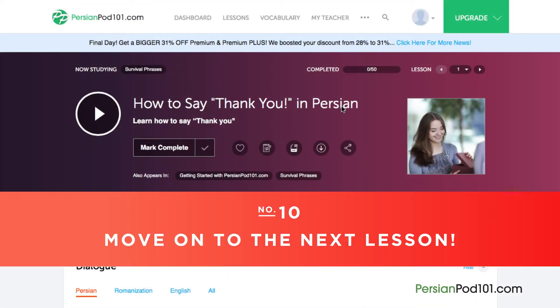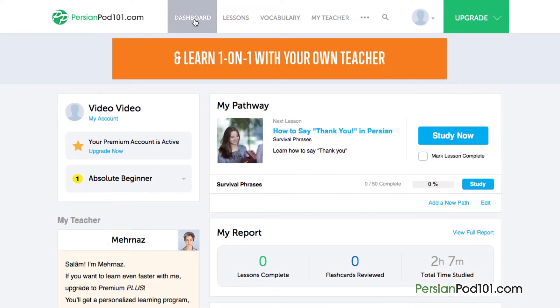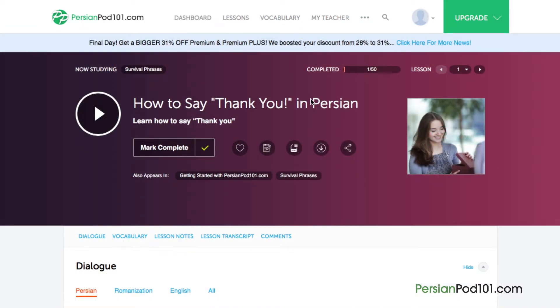And finally, number 10: Move on to the next lesson. Done with a lesson? Mark the lesson as complete. You can see your overall learning progress on your dashboard. If you particularly enjoyed the lesson, mark the lesson as favorite so that you can come back to it later at any time. Click on the forward arrow to move on to the next lesson and continue learning.